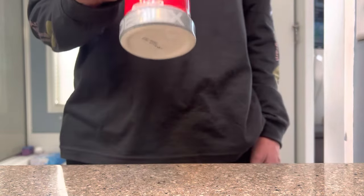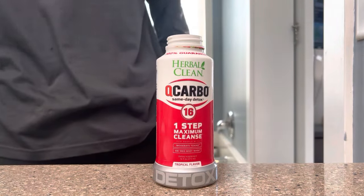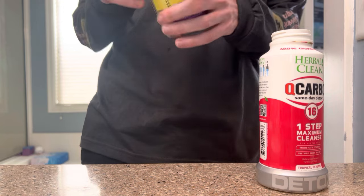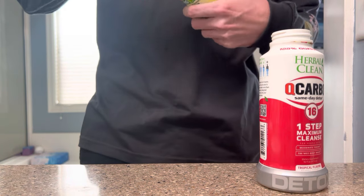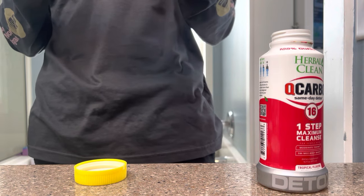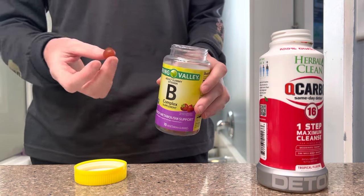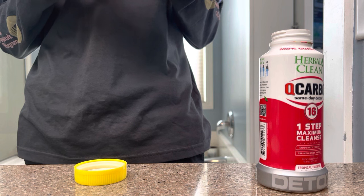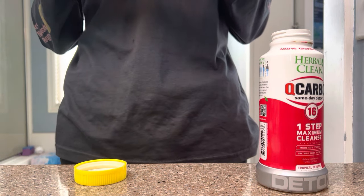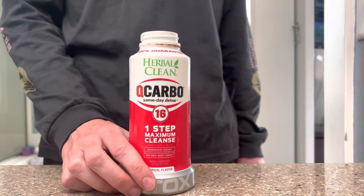I finished my first bottle of water. Now I'm going to take one of these B-complex gummies and space them out. With vitamin B, once your body uses what it needs it just pees the rest out, so I'm going to take one with basically each bottle of water so they're evenly spread out. It's currently 11:07 and I started at 10:30.